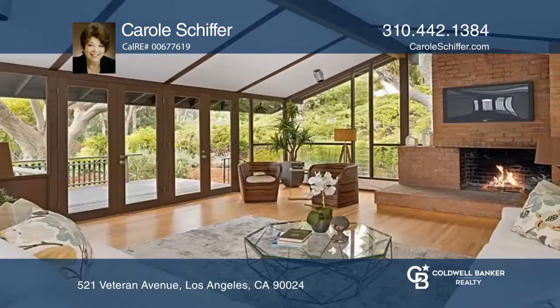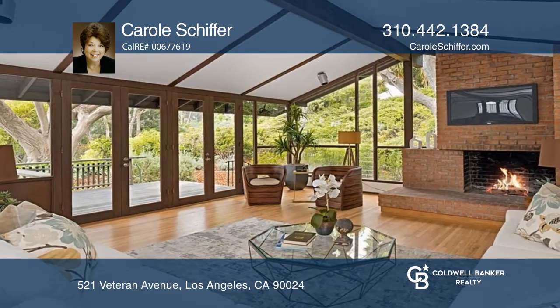Westwood Hills welcomes you to this lovely, warm and inviting classic home in a wonderful location.